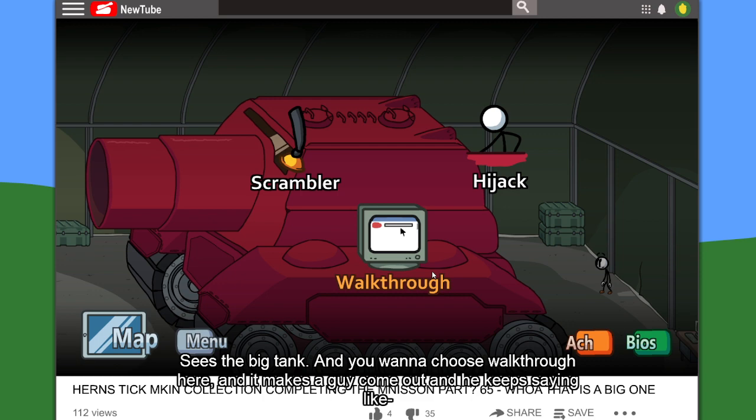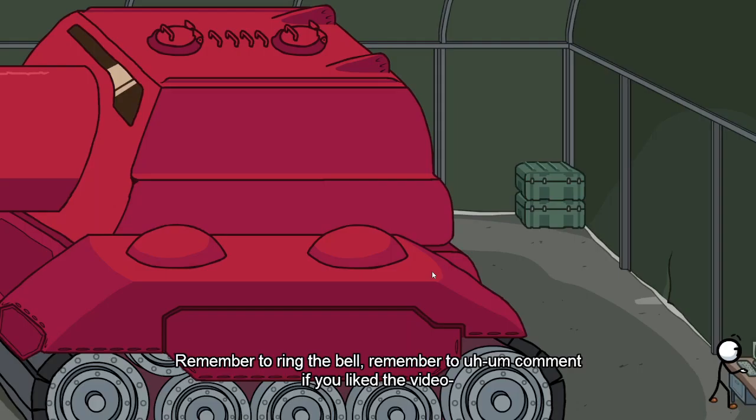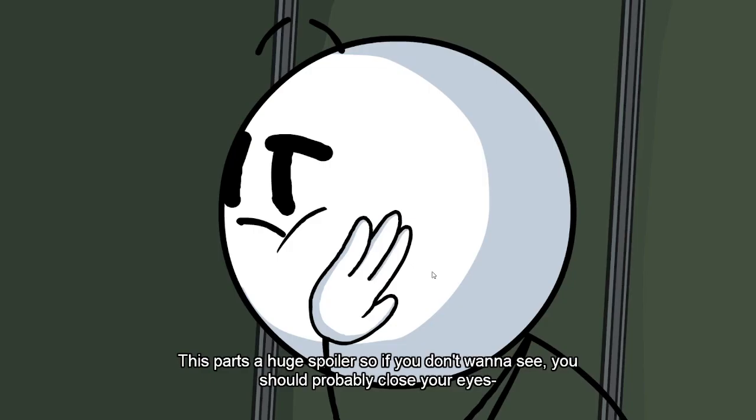He's the big tank, and you want to choose walkthrough here. It makes a guy come out and he keeps saying like, 'Hey, what's up guys, time for another walkthrough. This is part 65 of Henry Stickman Gaming. Remember to ring the bell, remember to comment if you liked the video.'